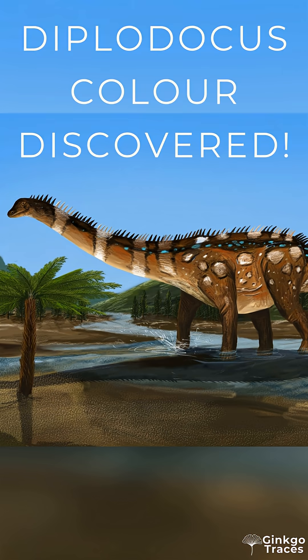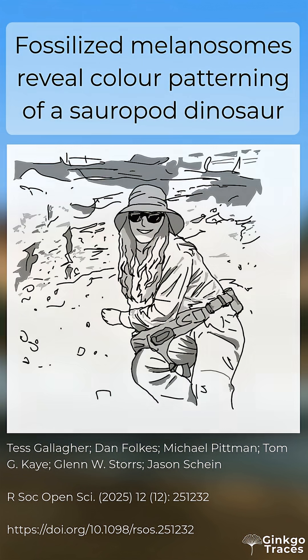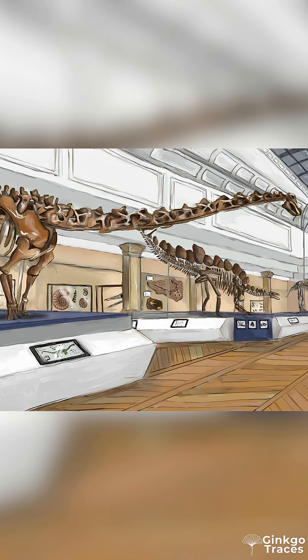Is this the true colour of Diplodocus? A new paper has just come out from Tess Gallagher and her colleagues that might have uncovered the colouring of one of the most famous sauropod dinosaurs. Based on the condition and location of incredible skin fossils, a possible narrative has emerged.